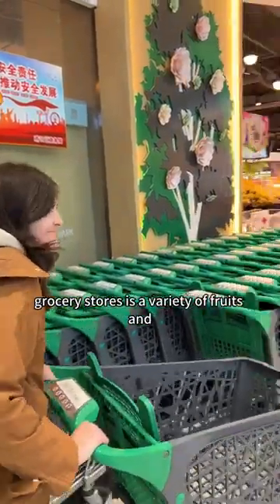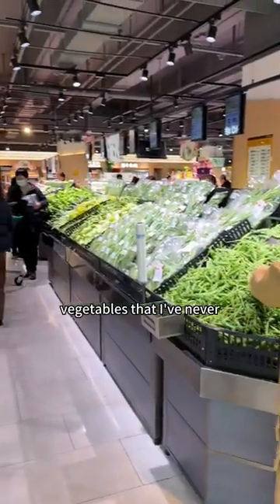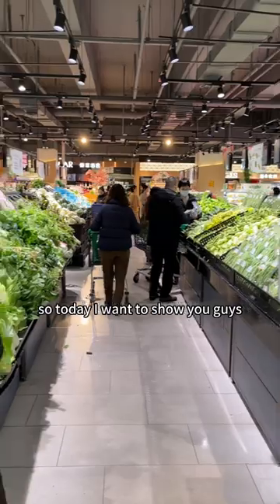My favorite thing about Chinese grocery stores is the variety of fruits and vegetables that I've never seen before in the U.S. So today I want to show you guys some of the things that I found.